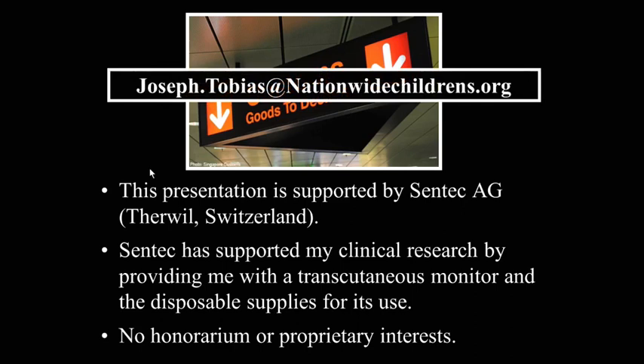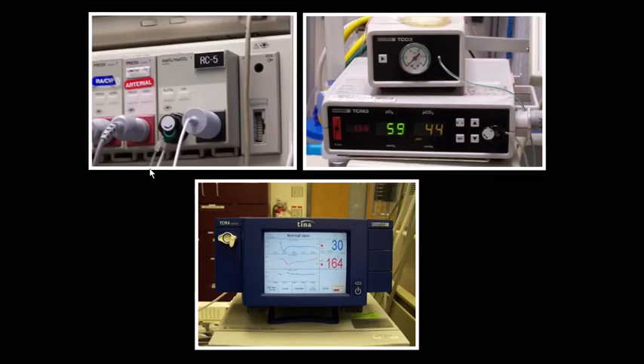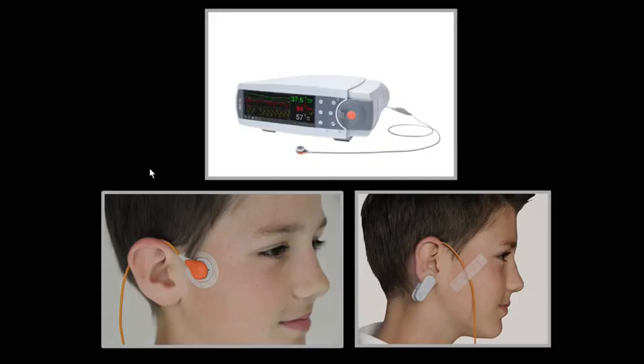There's my email. If you want a copy of the slides, I'll be happy to share them with you. There are really two transcutaneous monitors on the market. I've used both of them in my clinical practice and for my research, and I think what we'll talk about applies to either one.